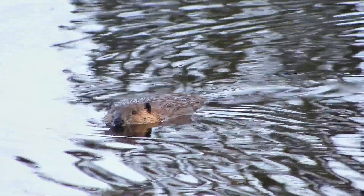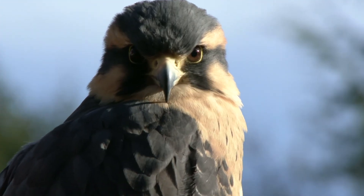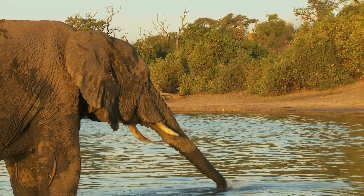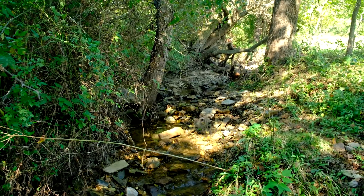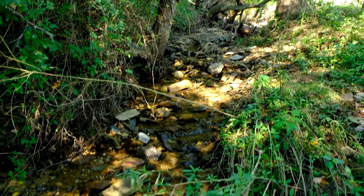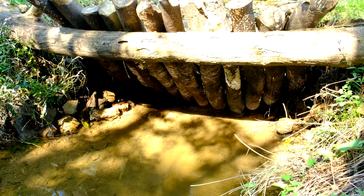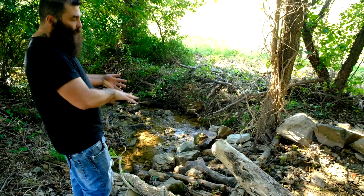What we're doing is trying to create a new restoration process based off of extinct animals and extant animals. Extant means animals that still exist — they aren't gone from the planet, but they are not here anymore. They've been extirpated from Pennsylvania, and we're using what they do mechanically on the landscape, replicating that.